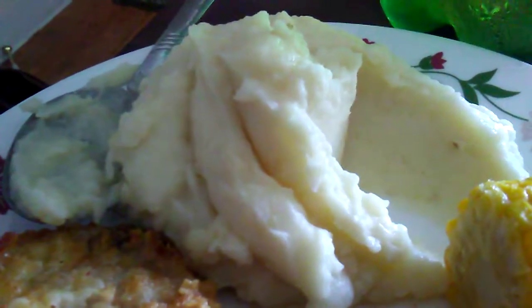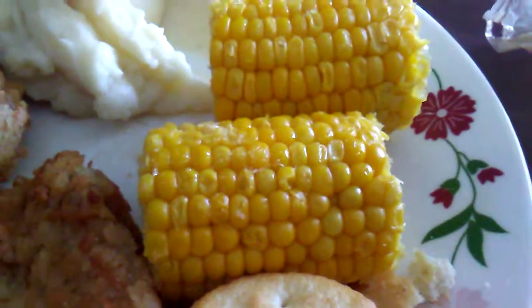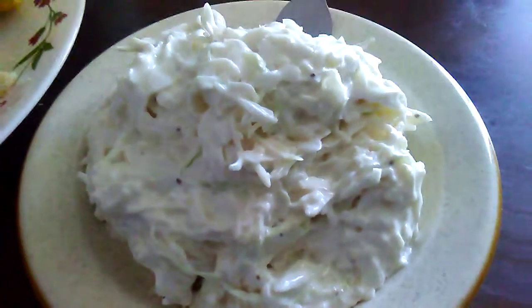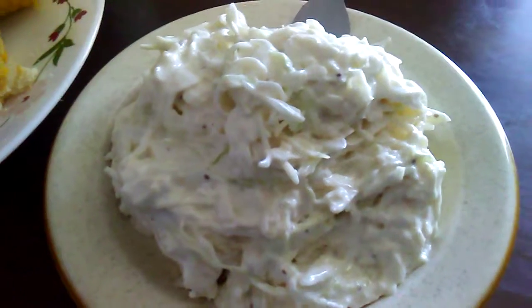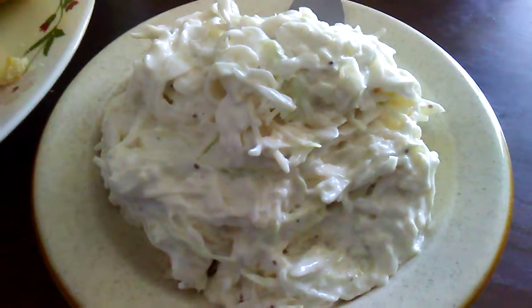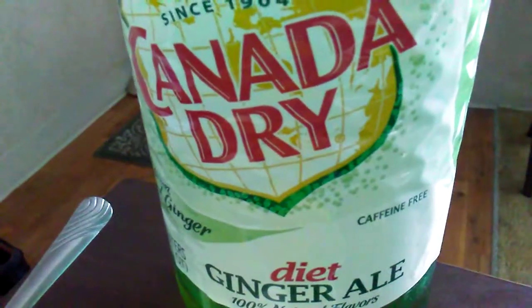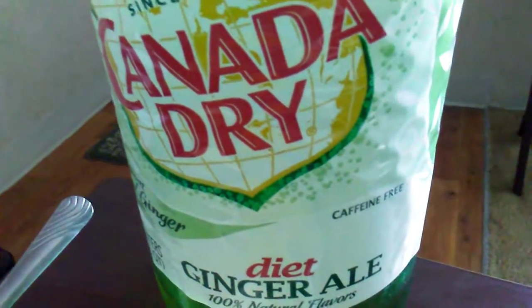On the side we have some Bob Evans mashed potatoes with salt and butter, some Green Giant frozen corn, some Ritz crackers on the side, some angel hair coleslaw with the Hidden Valley coleslaw dressing, and to drink, nothing like a good old glass of Canada Dry Diet Ginger Ale.